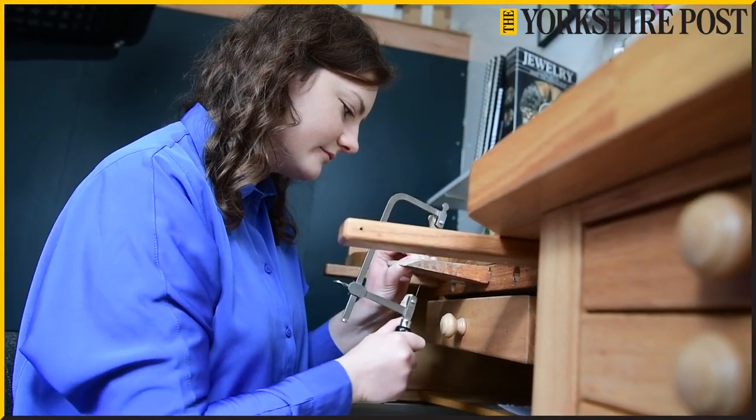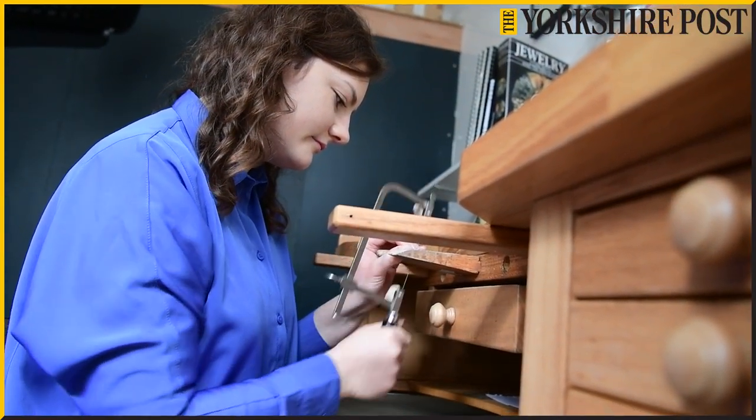It's a jewellery and silversmithing industry-wide competition with different categories. I've had a few pieces entered over the years that have won several awards. Most recently, I have a big piece that's won four awards — a gold, a silver, and two bronzes — at the Goldsmiths Craft and Design Council Awards. I am absolutely ecstatic.